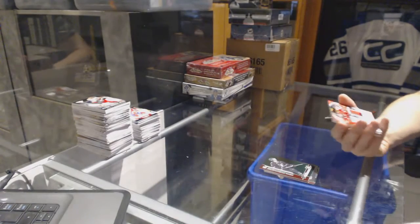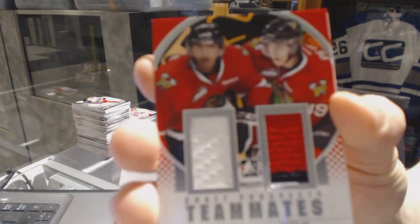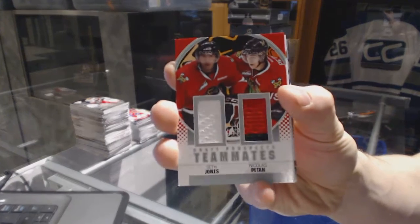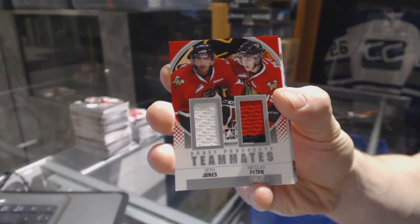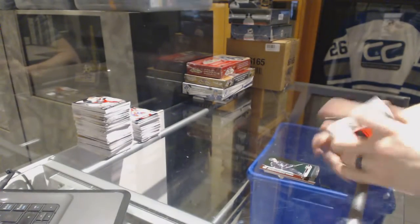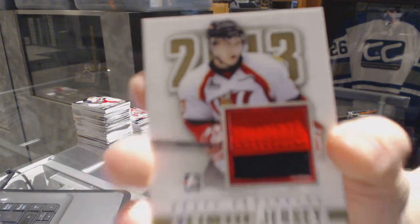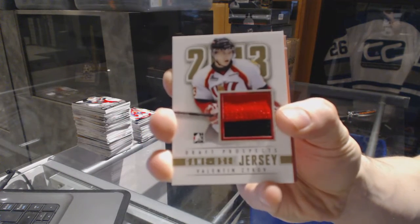We've got a teammates dual jersey silver, random between the Predators and Jets sets — Seth Jones and Nick Patan. We've got a game used jersey gold out of 10 for the LA Kings — Valentine Zikov.